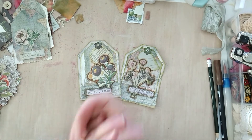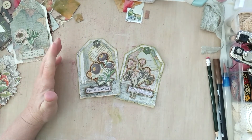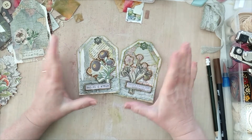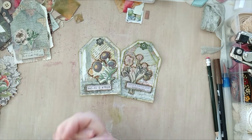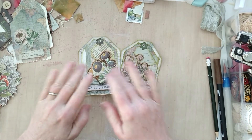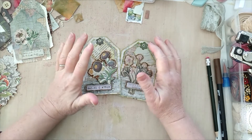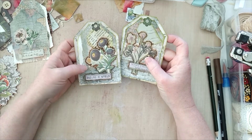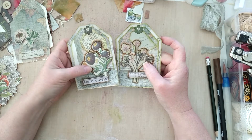Good morning, everybody. Cynthia from Junk Journal Art Company here. Welcome to the channel. I've just been really happy lately with the response to my very, very late version of Defemberember. That was during the month of December, presented by 49 Dragonflies and Louisa Heinzel.